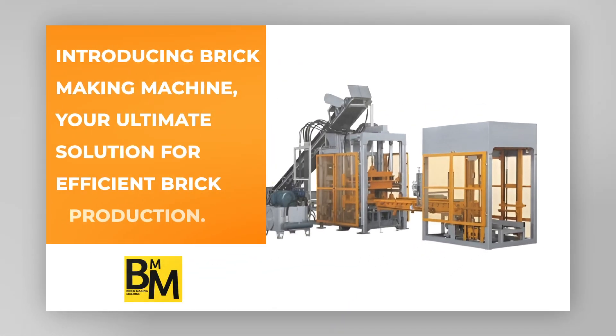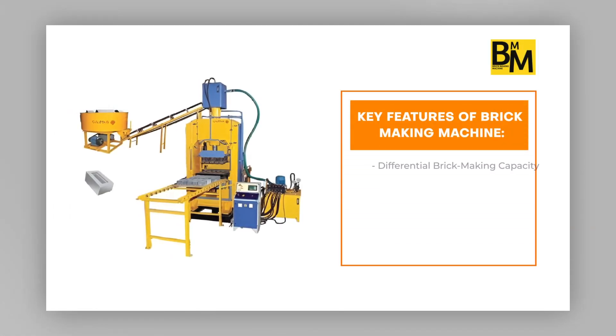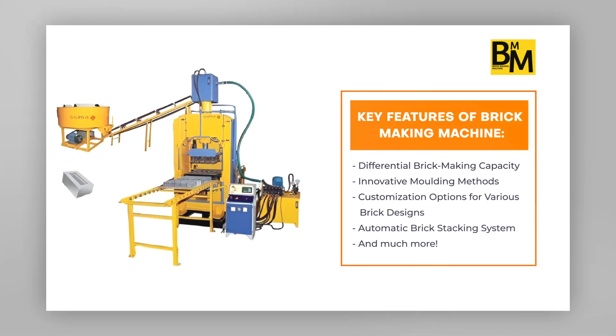Brick-making machine is an advanced piece of equipment designed to streamline the brick-making process. The brick-making machine simplifies the brick production process, making it efficient and cost-effective.